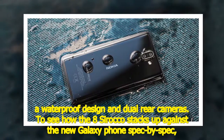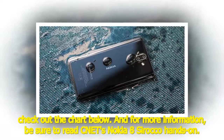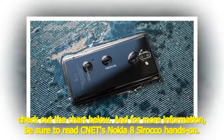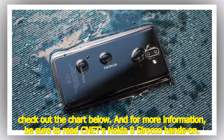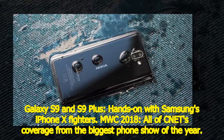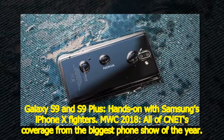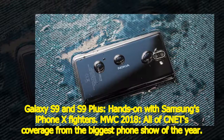To see how the 8 Sirocco stacks up against the new Galaxy phone spec-by-spec, check out the chart below. For more information, be sure to read CNET's Nokia 8 Sirocco hands-on, Galaxy S9 and S9 Plus hands-on with Samsung's iPhone X fighters, and all of CNET's MWC 2018 coverage from the biggest phone show of the year.